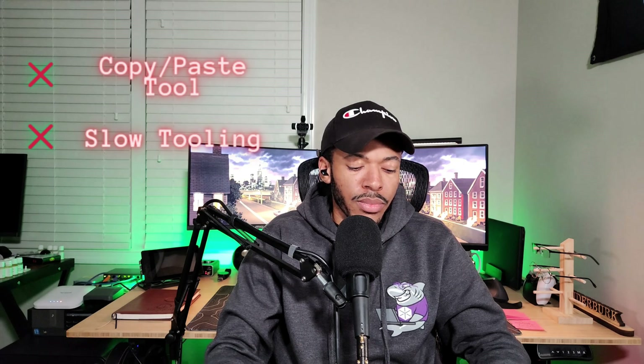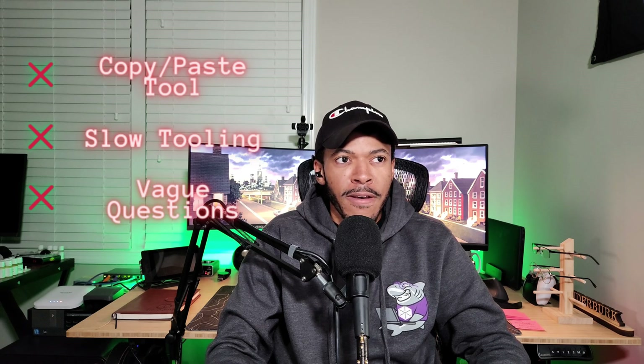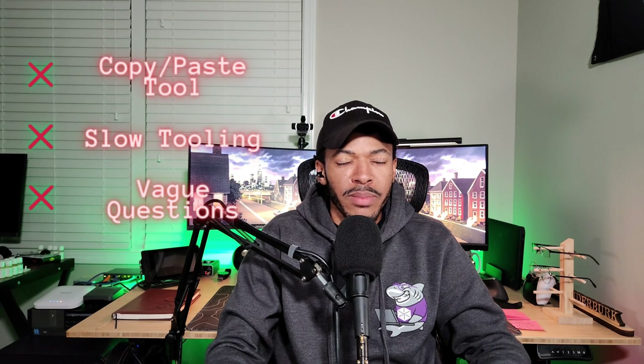Third con: some of the questions are a bit vague and weirdly formatted. The wording could be better — maybe that's by design to make the exam more challenging, similar to CompTIA's curveball questions. But I don't feel like artificially confusing wording is necessary in an exam where you're already being tested in challenging ways.